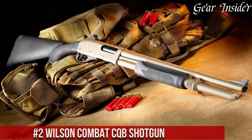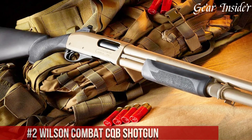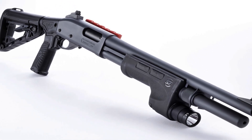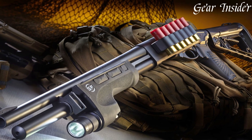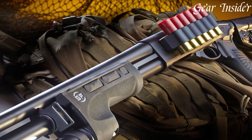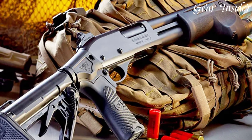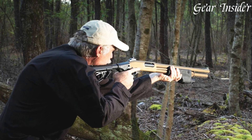Number 2: Wilson Combat CQB Shotgun. A masterpiece that embodies the pinnacle of craftsmanship and performance, crafted by Wilson Combat, renowned for their exceptional firearms, this shotgun represents the epitome of tactical excellence. The CQB shotgun boasts a sleek, compact design optimized for close-quarters engagements. Its 14.5-inch barrel and reliable semi-automatic action ensure rapid and accurate follow-up shots, making it ideal for both defensive and tactical applications. The adjustable stock and ergonomic grip enhance comfort and control, while the top Picatinny rail allows for easy customization with optics and accessories.